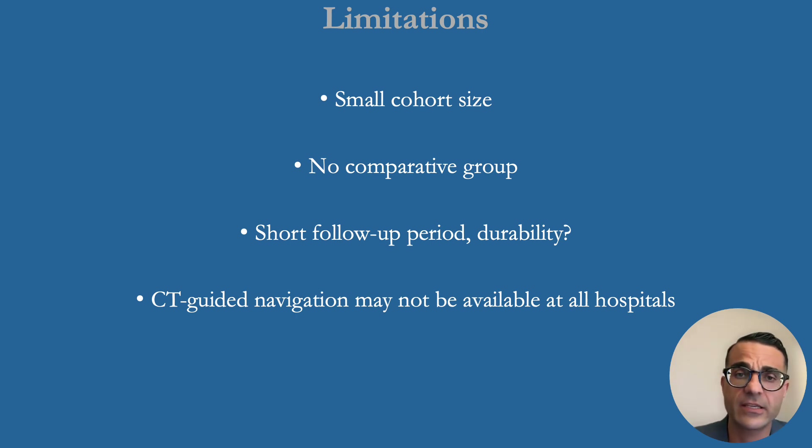There are limitations to this study: a small cohort size, no comparative group, short follow-up, and CT-guided navigation needs to be available.